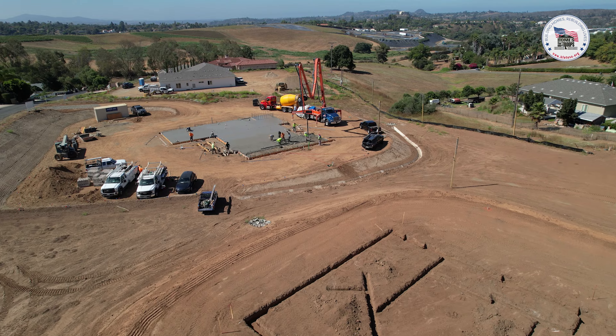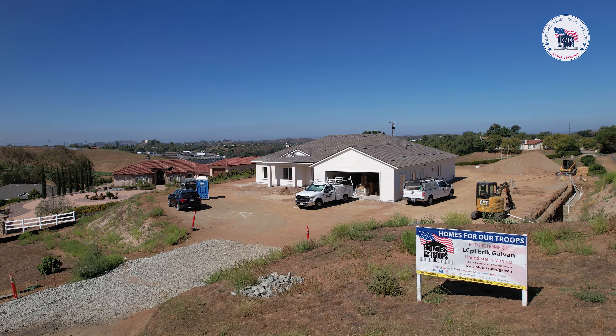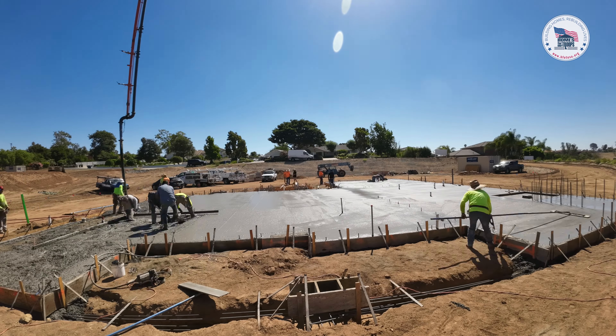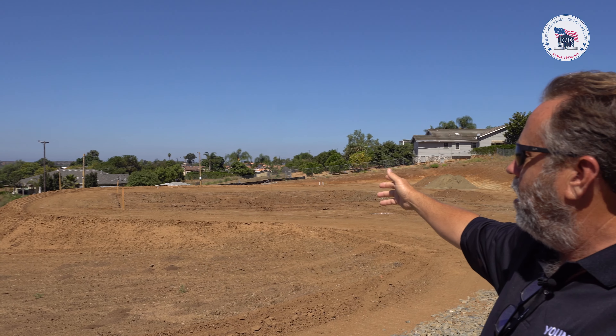As you can see from the view here, we have the one that's been stuccoed and it's already framed up, and we're getting ready to put the finishing touches on that one here in the next month. The second one — we just poured the concrete foundation today, so we'll be framing on that in about a week. And then we have the third one here that we've graded, and we're getting ready to form it and work on the foundation.